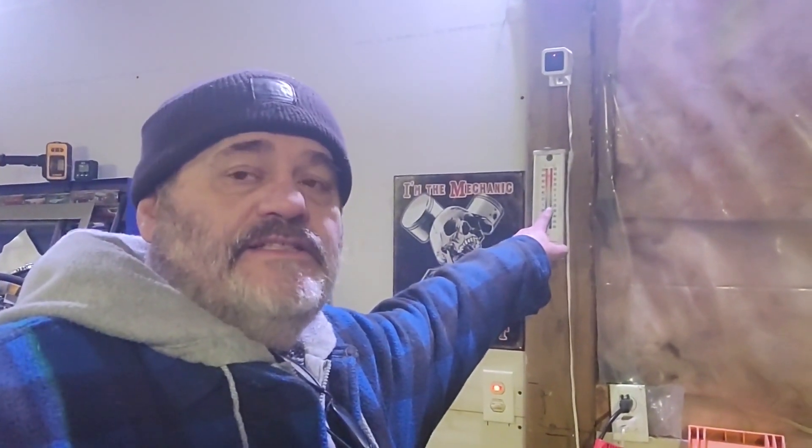Not a bad day — it's zero degrees inside the shop. I don't put the wood stove on until it's like minus 10.